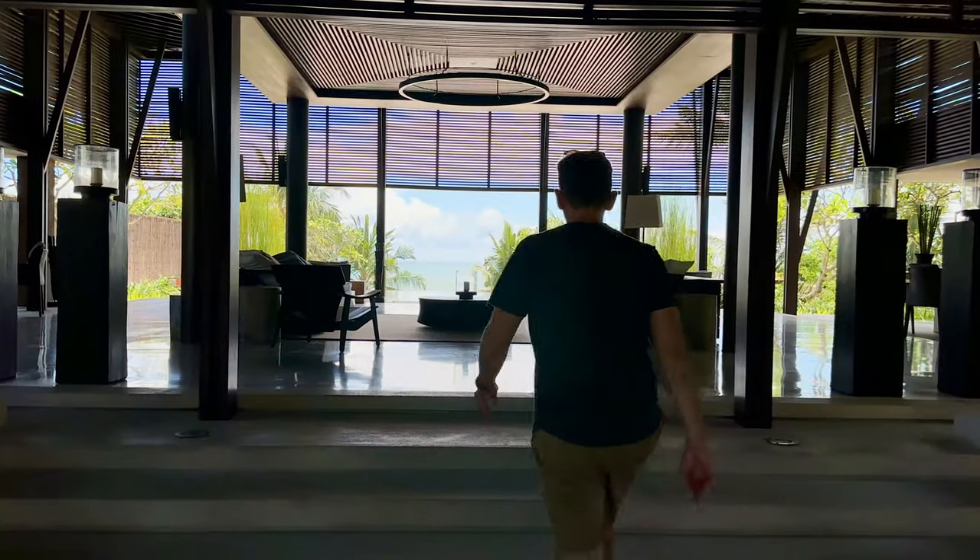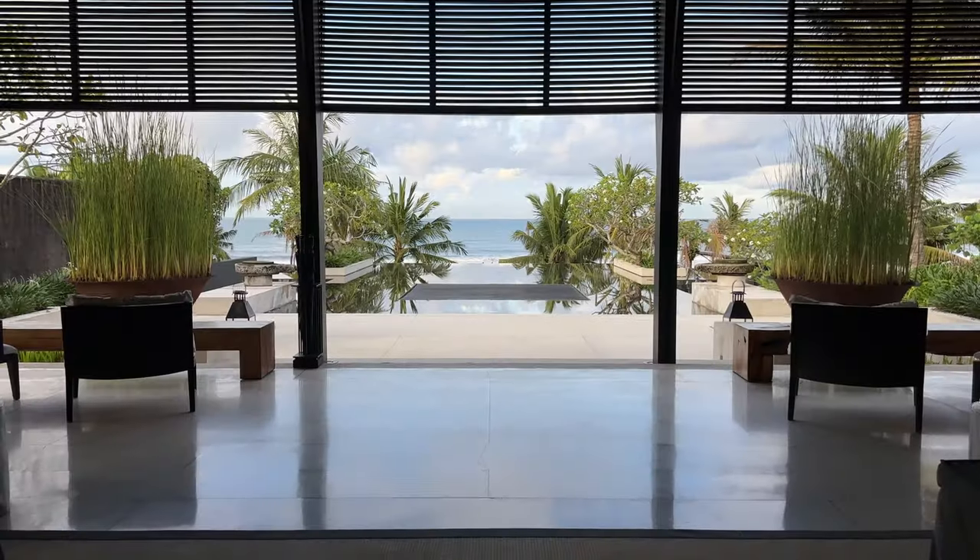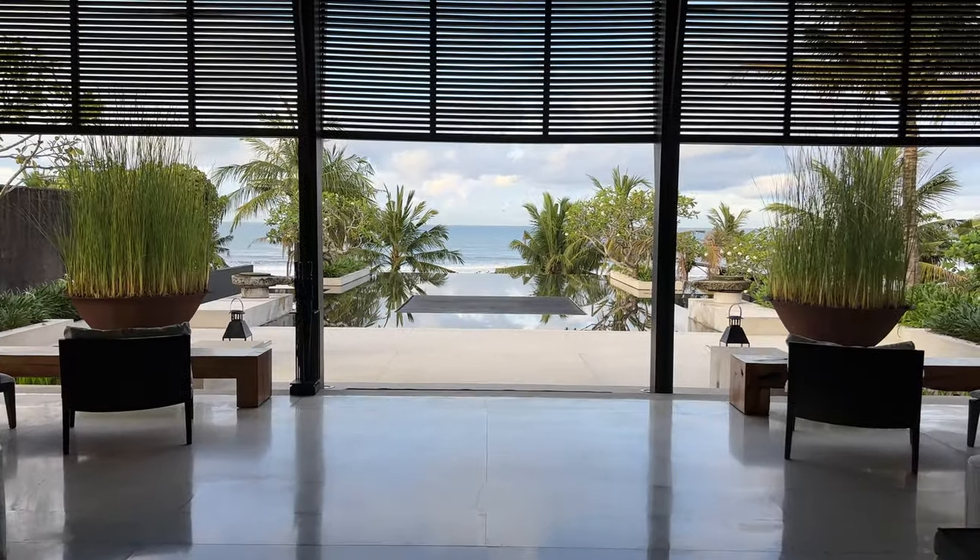And between gawking at the architecture and the welcome drinks, it's easy to forget what's on the other side of the lobby — the reason you're here.